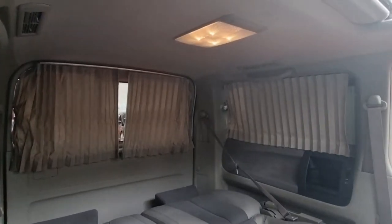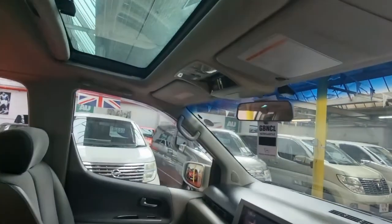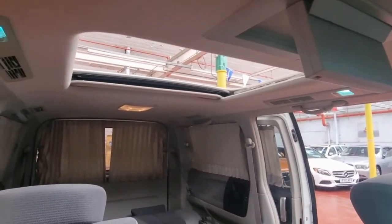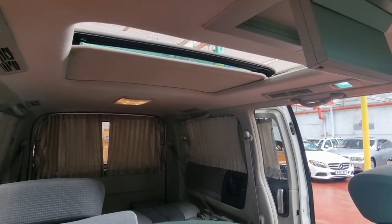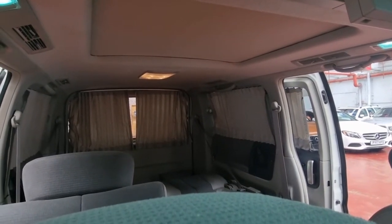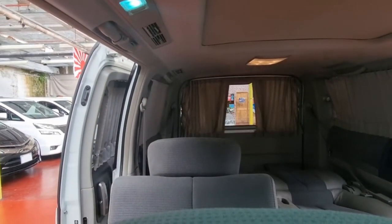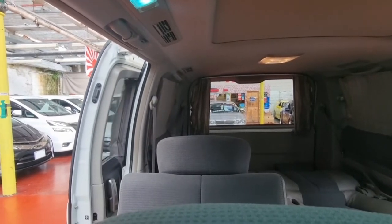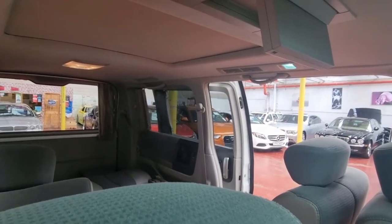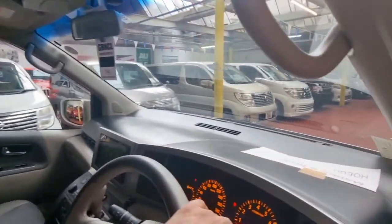These are all electric curtains and an electric sunroof — the rear one and the front one just open up. Let me show you where the controls are — all the buttons are just up here for the sunroof and the electric curtains at the rear. All electric curtains and sunroof are working spot on. The power door we can close from here — this side is electric and the other side is manual.